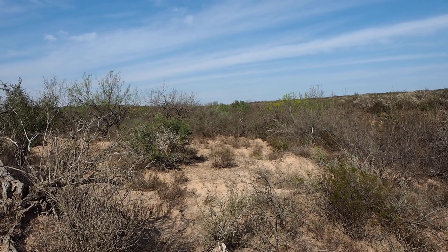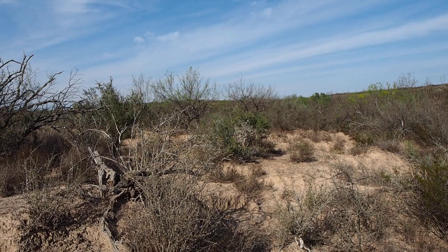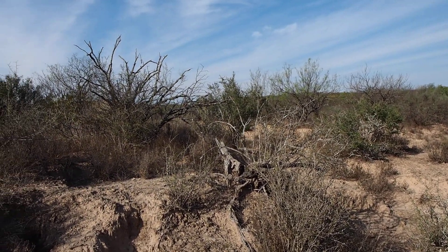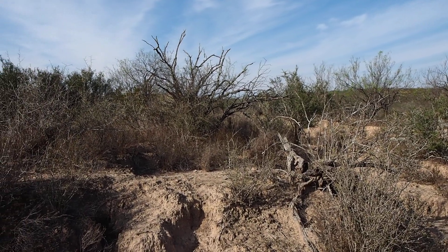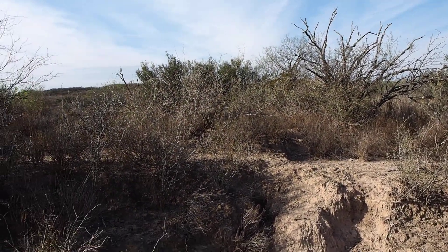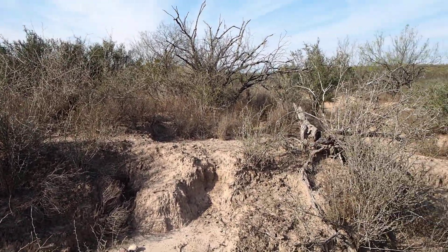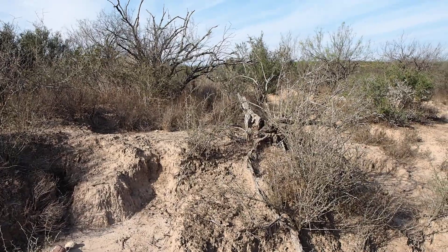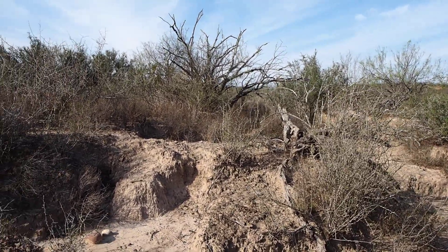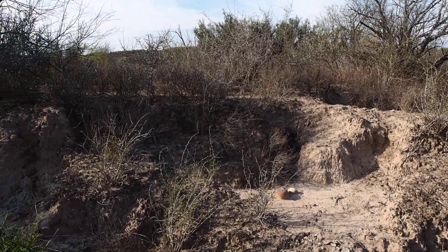We're in an archaeological site, LBR 229-03. We're in the middle section of Loboto Ranch near Laredo, Texas. The purpose of this short video is to note the presence of a very interesting plant by the name of Crucifixion Thorn.